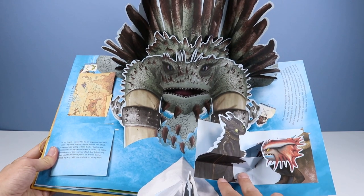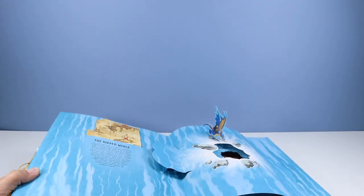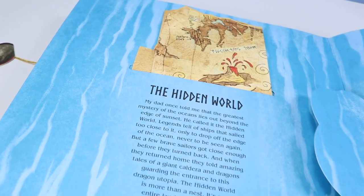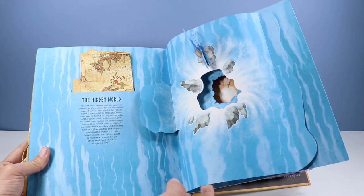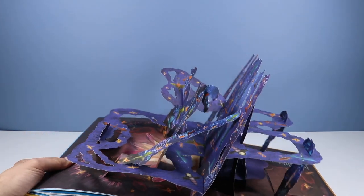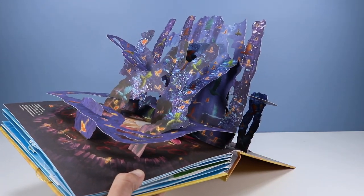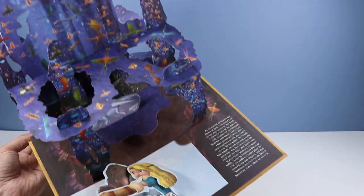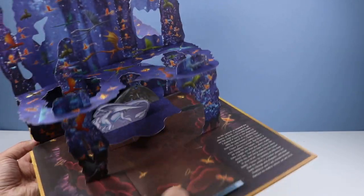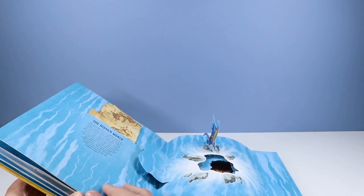There we go — Toothless and Cloudjumper right there, very cool. There's so much detail and text, this is quite a lengthy read for a pop-up book. Now we're moving into The Hidden World, the final film, and we've got another map to connect. We have a giant caldera to look inside — and there it is: the Hidden World! I'll try not to spoil too much. All the little dragons in there — you could just sit for quite a while searching for your favorite dragons. And the very end I'll keep hidden from you, but that is one mighty flip book.